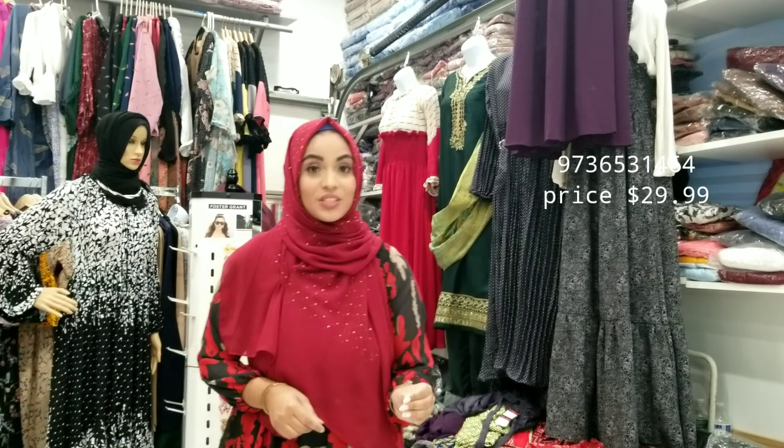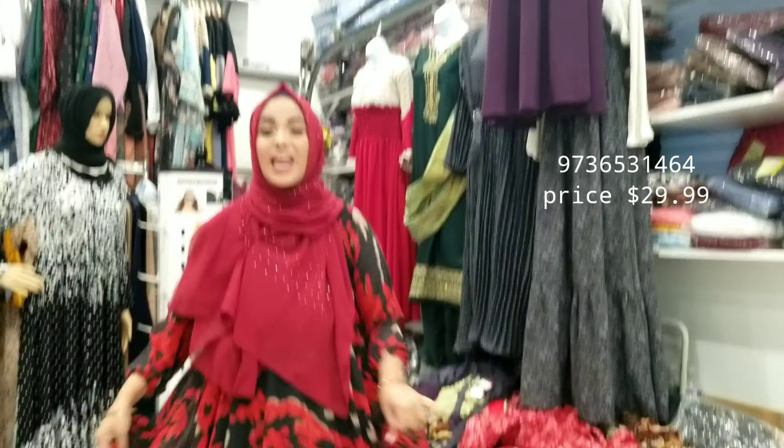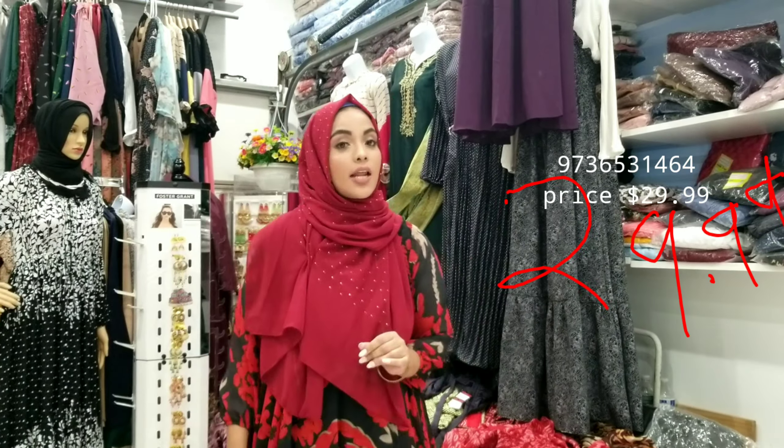Assalamualaikum, how are you guys? Welcome back to Bismillah Design Perfection. Today I have another new design for you guys. It's very, very lightweight and very fashionable for the Spring and Eid collection. These are Eid collections, so please don't miss out. I have few of them, so if you want it, take this picture and let me know. The price is gonna be only $9.99.